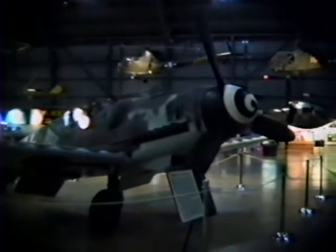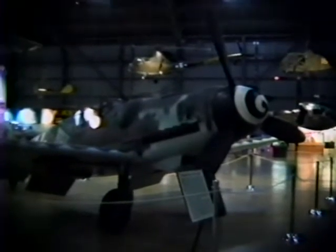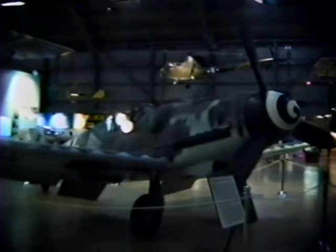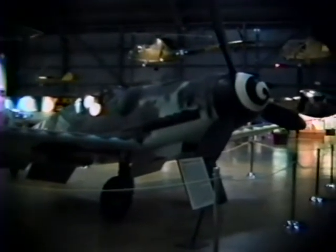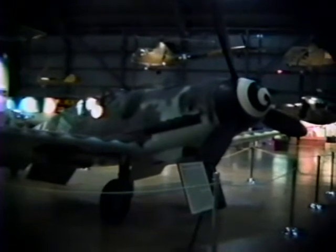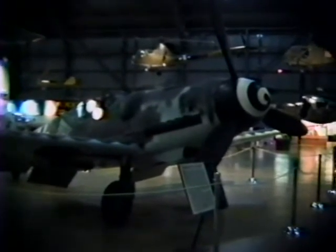This is a Messerschmitt 109, developed in the middle 1930s. During World War II, production of this airplane was greatly escalated by the Germans — it's estimated that about 33,000 of these were made. This was the mainstay of the German fighters during the early part of World War II.